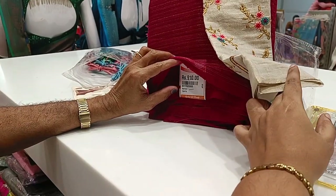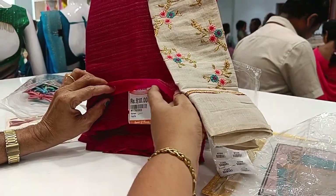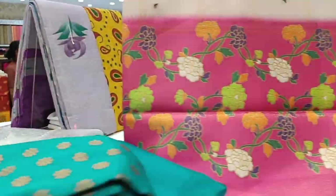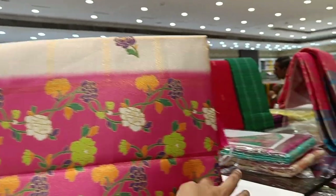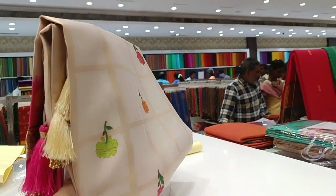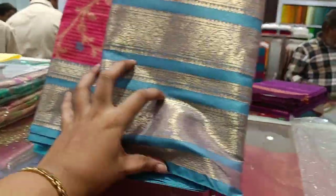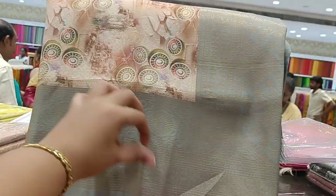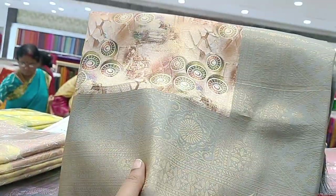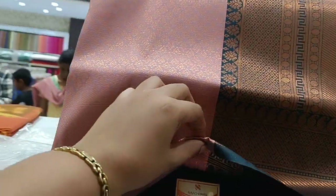This is a fancy blouse. This is an emerald blouse. This is a softy collection. This is a box-in-box design. This is a digital print. This is a Patoi silk. This is a Banaras. This is a long border sari. This is a digital print — it is 503. This is a Banaras for 503.